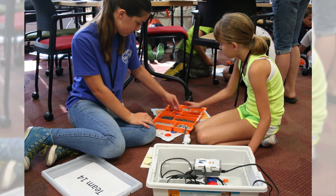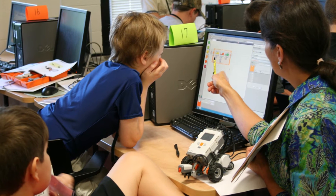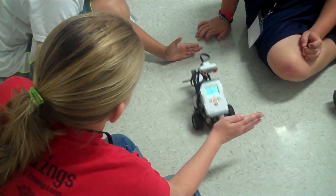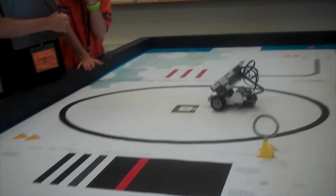They learned a lot about computer programming. One of the most difficult parts of learning to use Lego Mindstorms robots is using computer programming to get the robots to do what you want them to do. They also had to learn about making their designs efficient and functional.